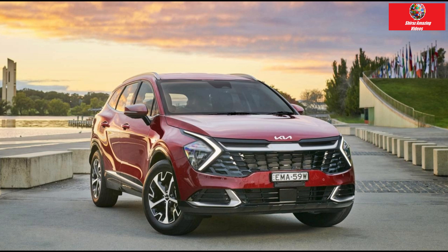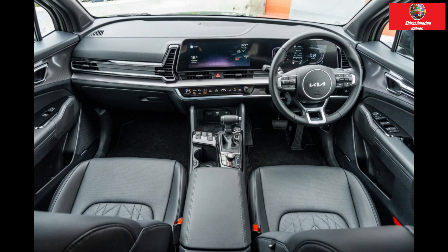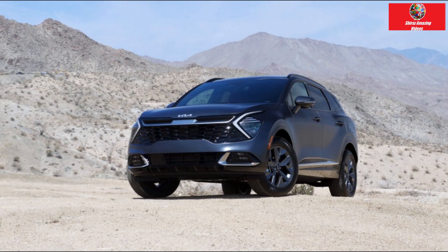Regardless of your preference, the Sportage has excellent handling, accurate reaction times to driver input, and a well-balanced ride that is firm but not punishing. Rating: 3.5 out of 5. Although the turbo Sportage is reasonably priced and well-equipped, its gearbox is a source of frustration.